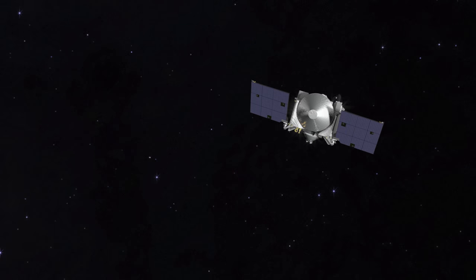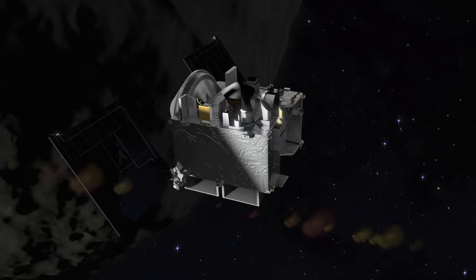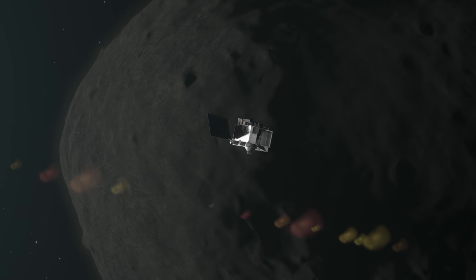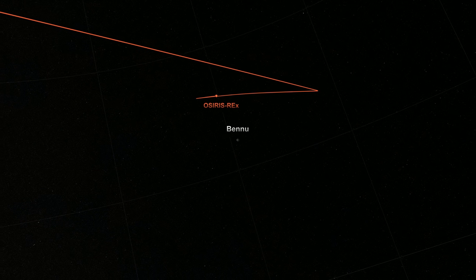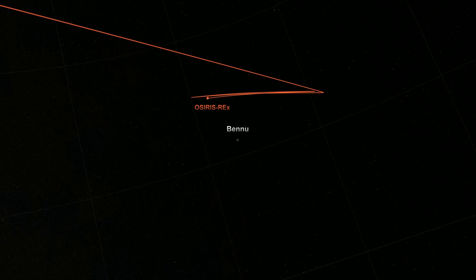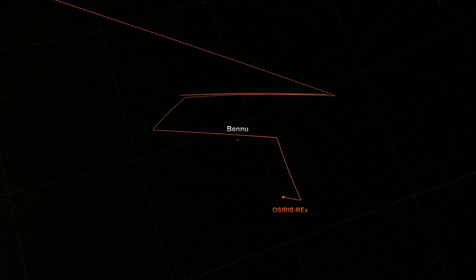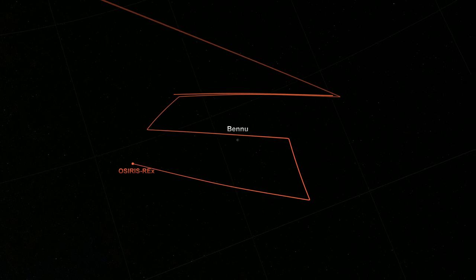Right now as we're approaching asteroid Bennu, we're looking for debris or other objects that are orbiting the asteroid, just in case we need to avoid those. Once we arrive on December 3rd, we'll perform a preliminary survey where we fly over the North Pole, South Pole, and the middle of the asteroid. This helps us map the gravity of the asteroid and understand how to operate near such a small body. Additionally, this will be the first time we get close-up pictures of the surface, and we'll know how smooth or rocky the surface is.